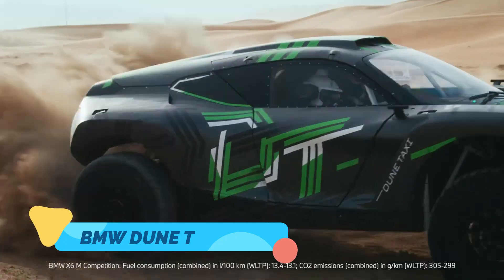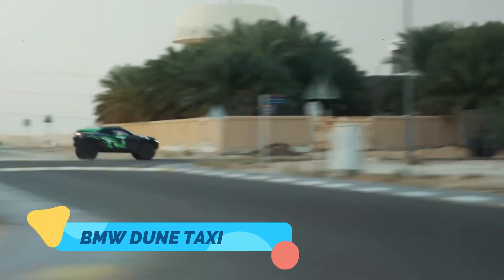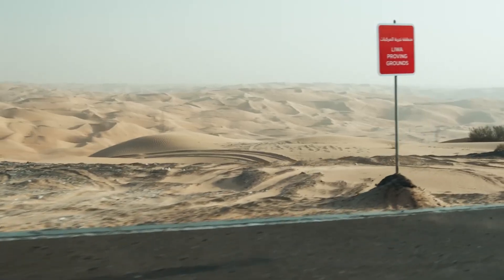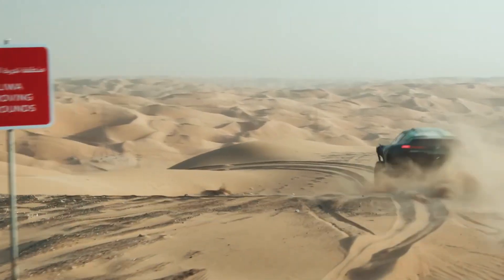The BMW Dune Taxi is an electrifying vision of the off-road future. As a concept vehicle, it's designed for extreme desert landscapes,